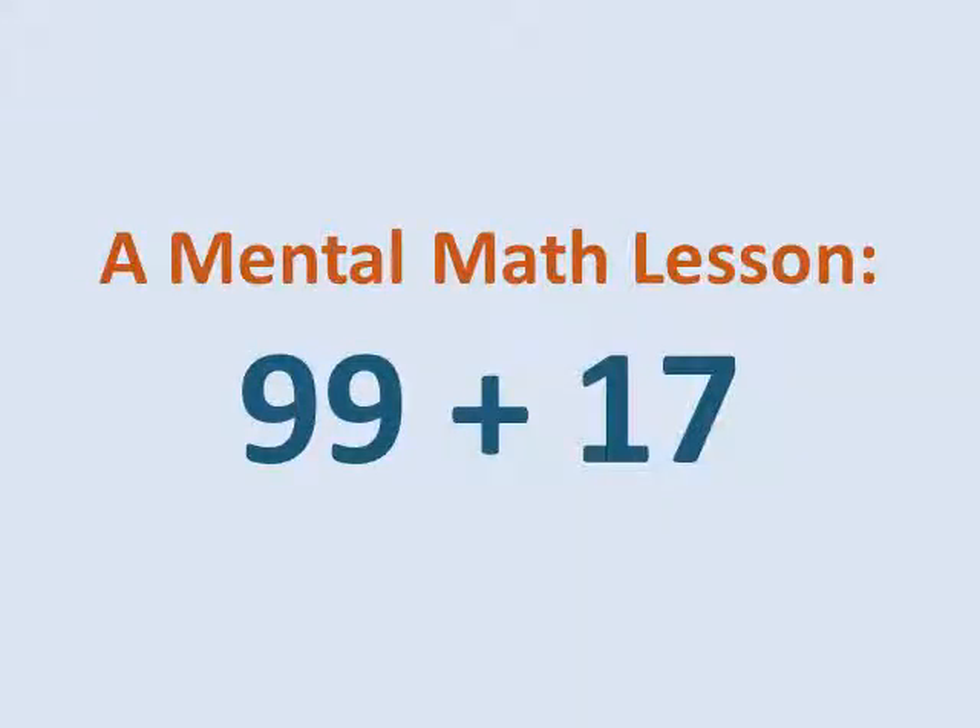This is Marilyn Burns. In this video I describe a lesson I taught in a fourth grade class in which the students describe their strategies for figuring out the answer to 99 plus 17.